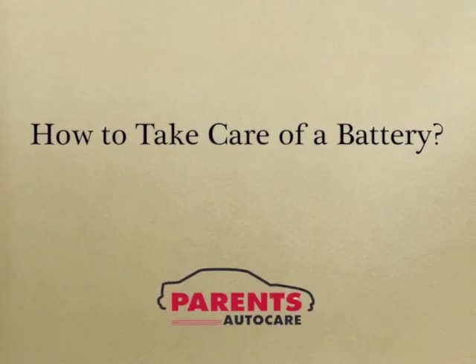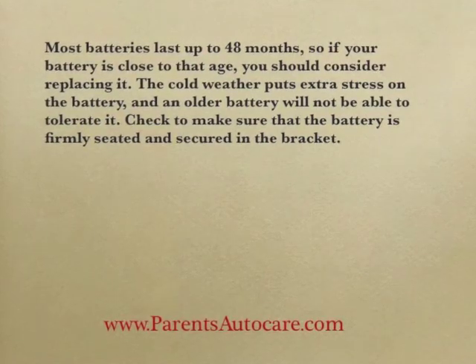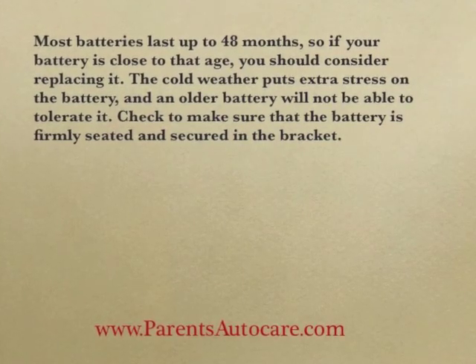How to take care of a battery. Most batteries last up to 48 months, so if your battery is close to that age, you should consider replacing it. The cold weather puts extra stress on a battery, and an older battery will not be able to tolerate it.